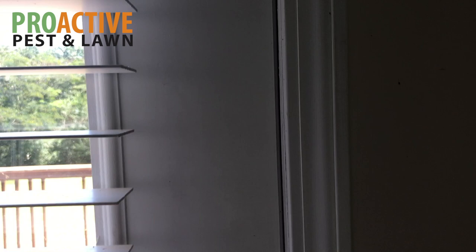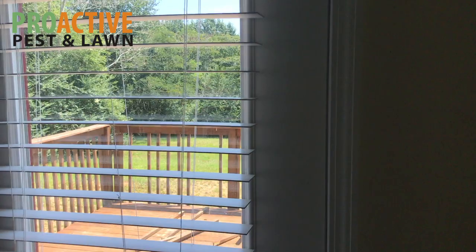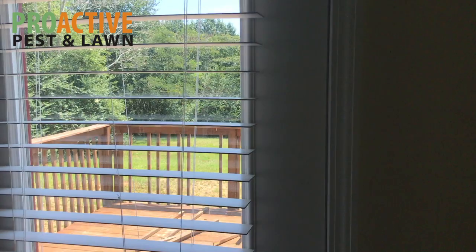This is just one room and one small area that we're looking at. I haven't made it into the kitchen yet, but once we move the fridge, stove, and dishwasher out of the way, I'm assuming we'll see pretty heavy activity. These are some of the different types of things that you will see in a German roach infestation. Thank you.